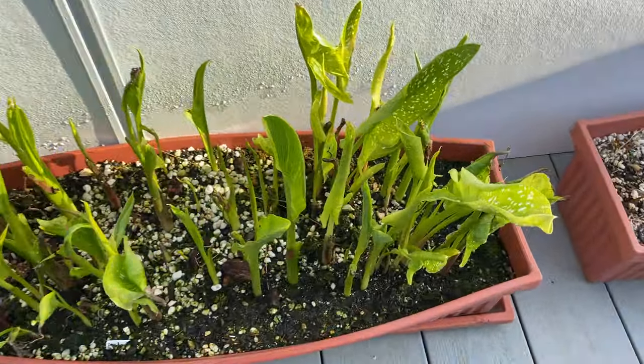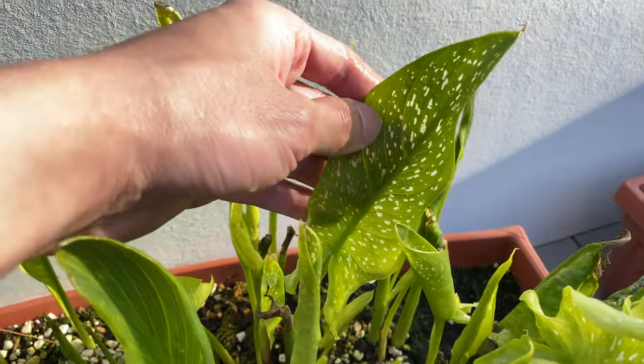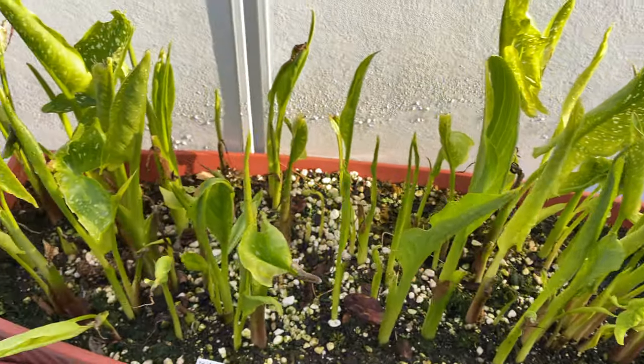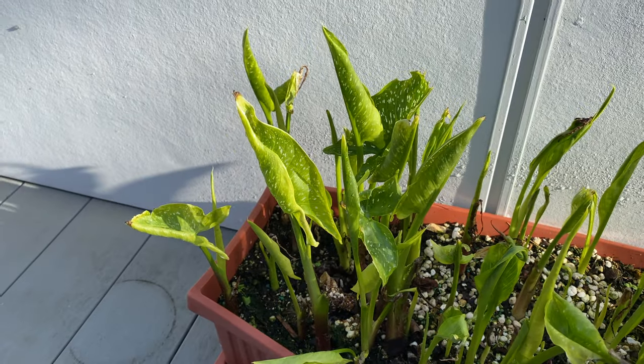And here's the cat lily. Looks like it's recovering pretty well. This leaf is looking really healthy, and a lot more sprouts and leaves are forming.